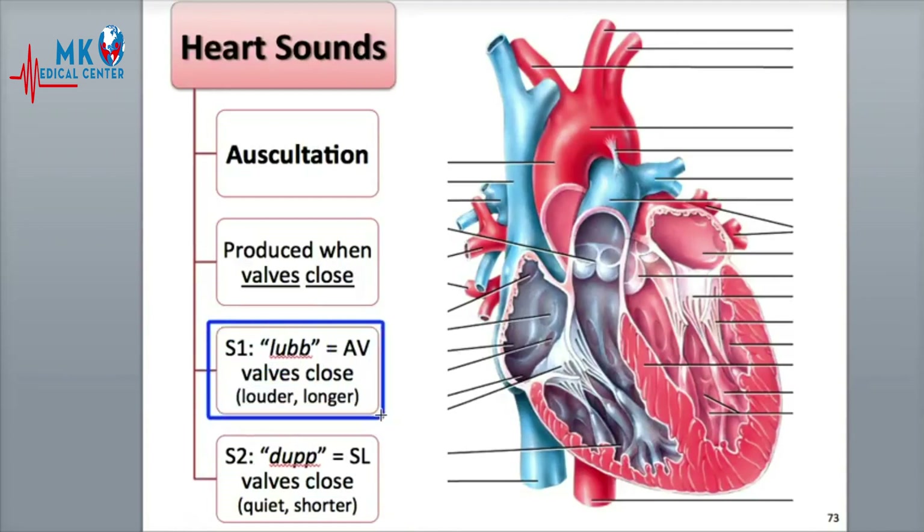S1 is the first sound, which is heard as the lub sound in the heartbeat. It is the louder of the two sounds, and is a little longer in duration. It is produced when the AV valves close, both the tricuspid and bicuspid, as ventricular systole or contraction begins, which creates turbulence in the blood flow.